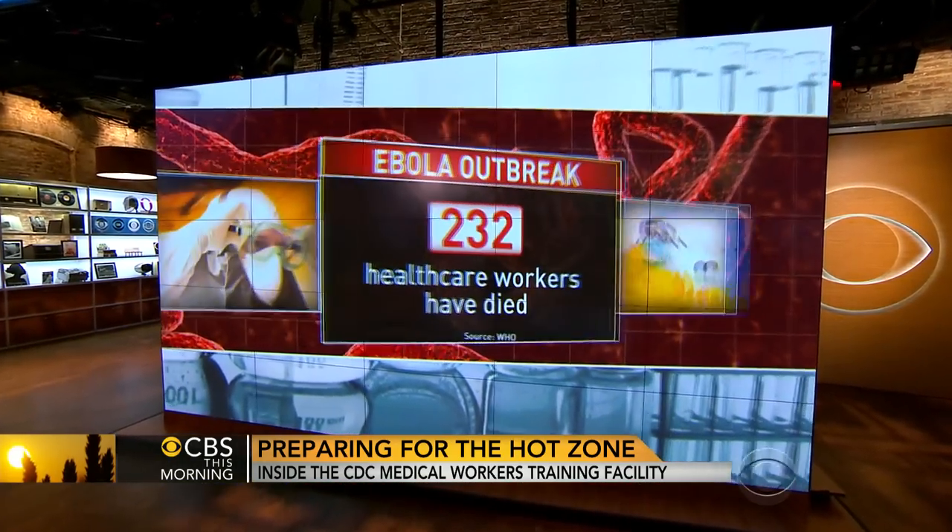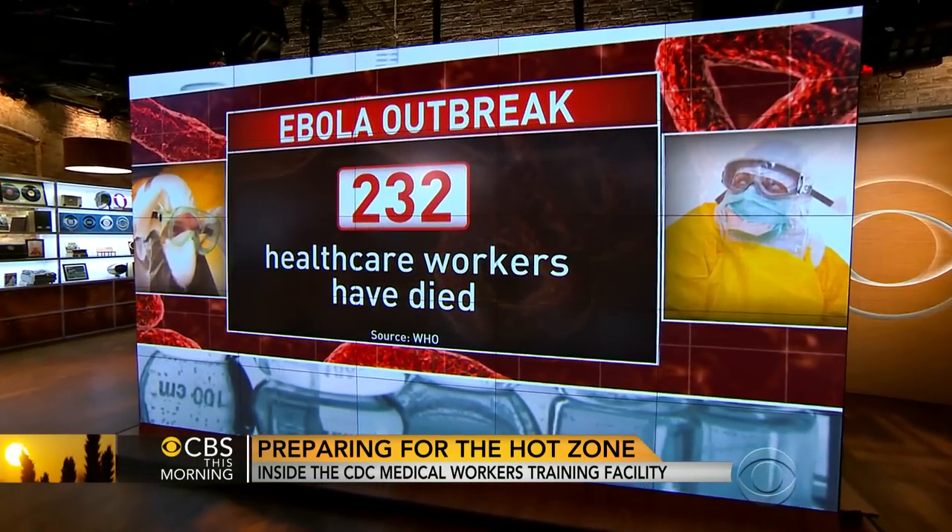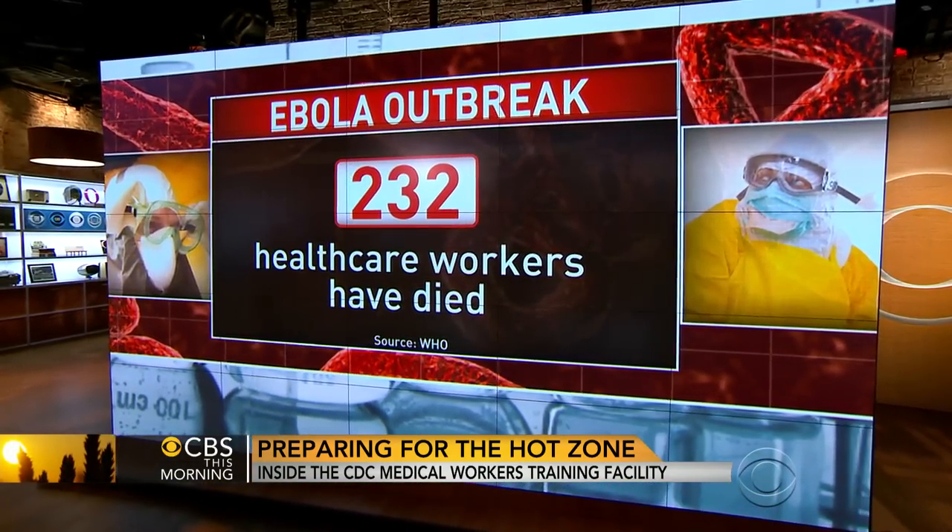Another healthcare worker is now infected in West Africa. That word comes after the death of a health worker last week. The World Health Organization says more than 200 caregivers have died trying to curb the outbreak.